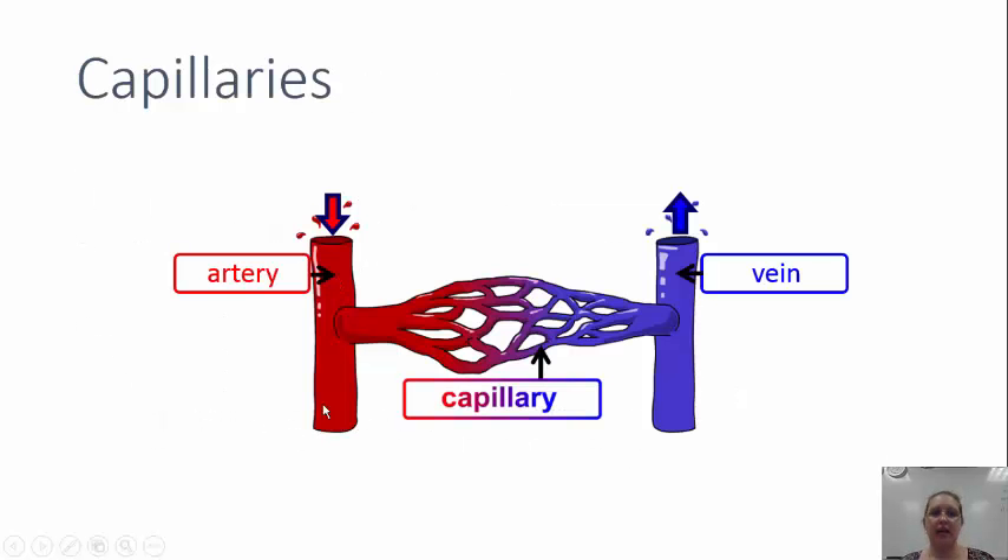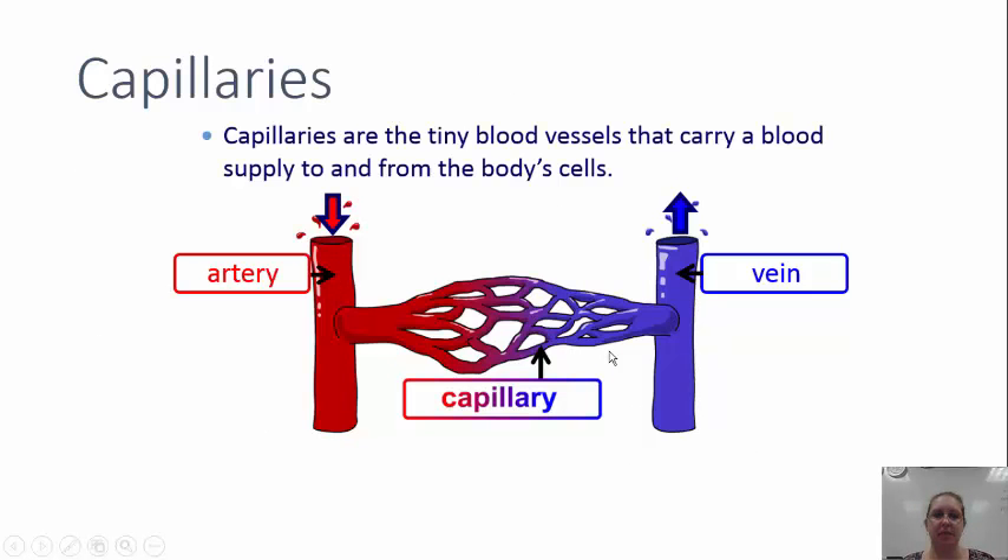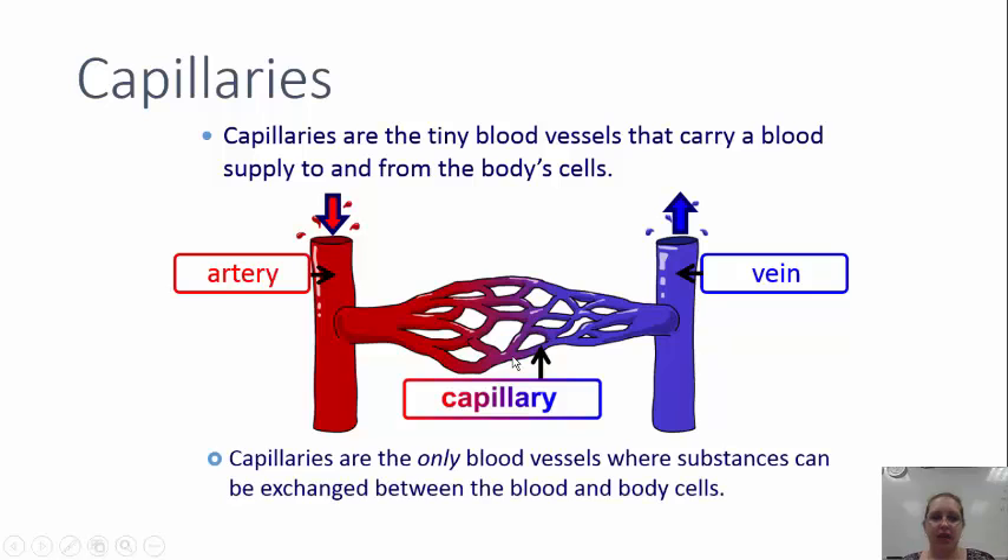Capillaries. Here is our artery and then our vein, connected to each other via capillaries. Capillaries are the tiny blood vessels that carry blood supply to and from the body cells. Capillaries are the only blood vessels where substances can actually be exchanged between the blood and the body cells.